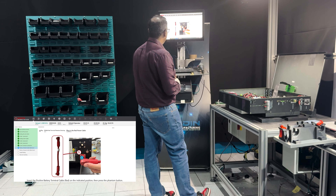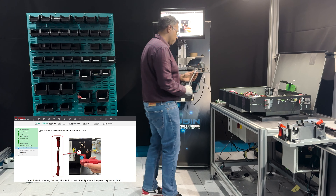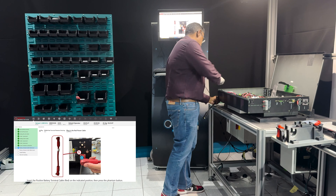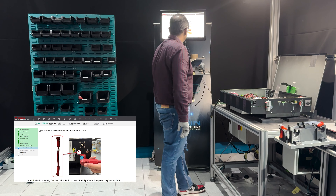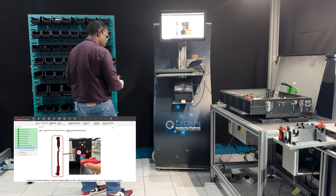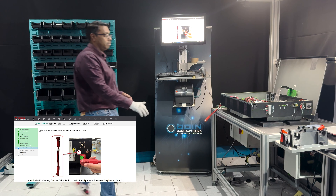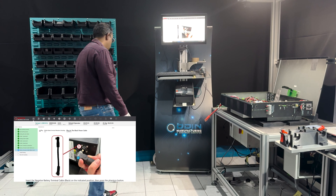Now it's telling me to take the red battery terminal. Let's say I take the wrong one — I take the black one and put it in the red position. It doesn't allow me to continue. If I put the black one in the black position, it also doesn't allow me to continue — it's obviously expecting me to assemble in the right position and right sequence. So that's done, phantom button, now take the black one.